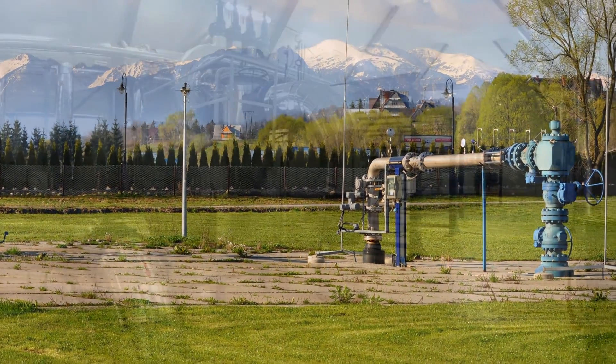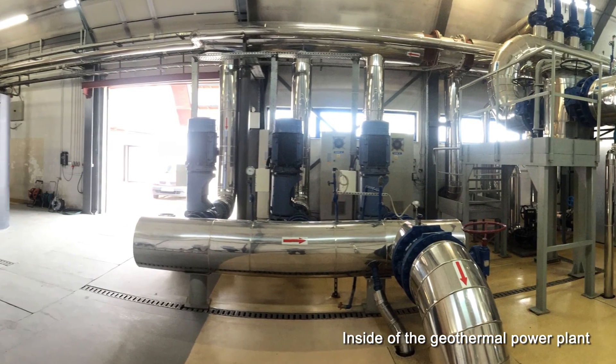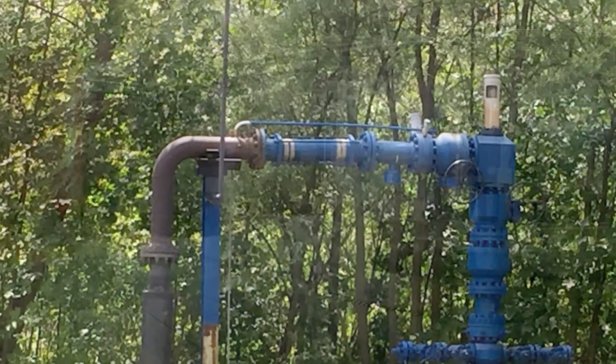In 1996, the construction of the geothermal power plant began in Bajska Niżna, and then a transmission heating line was built to Zakopane.